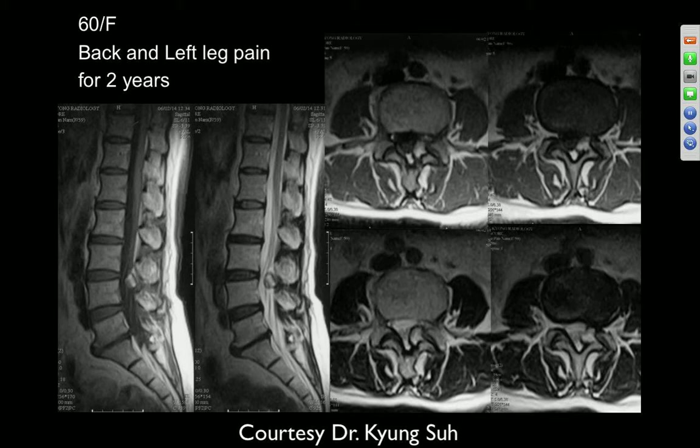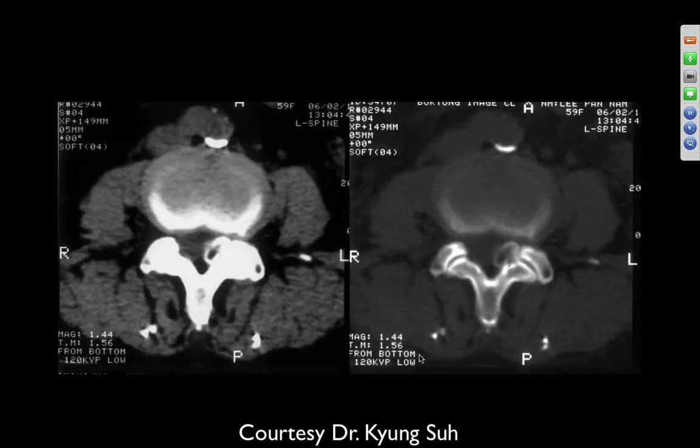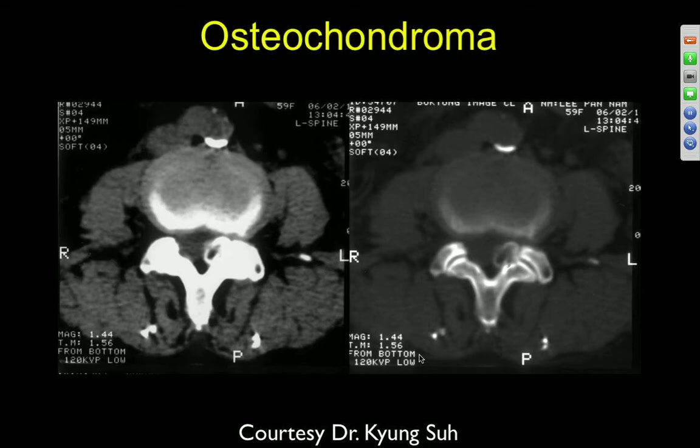60-year-old female with back and left leg pain of two years duration. There's a mass in the left lateral recess at L3-4 with high T2 signal and also some high T1 signal — it has the look of a synovial cyst arising from the facet joint, with possibly proteinaceous fluid accounting for the T1 signal, and possibly some calcification on the margins. It turned out to be an osteochondroma, but it was contiguous with the cortex of the bone.